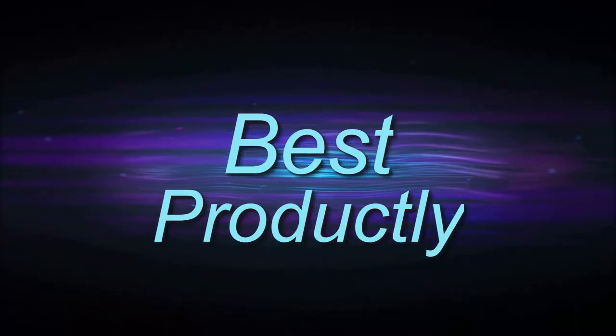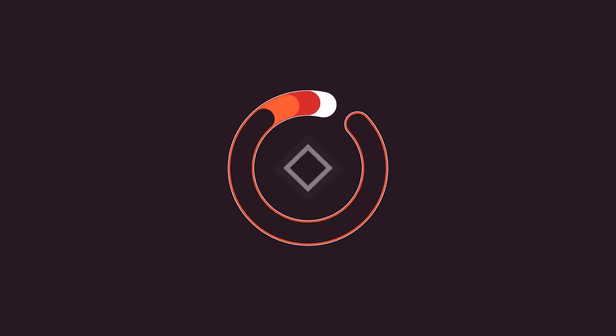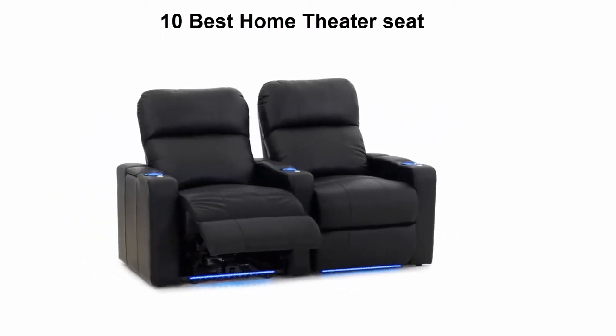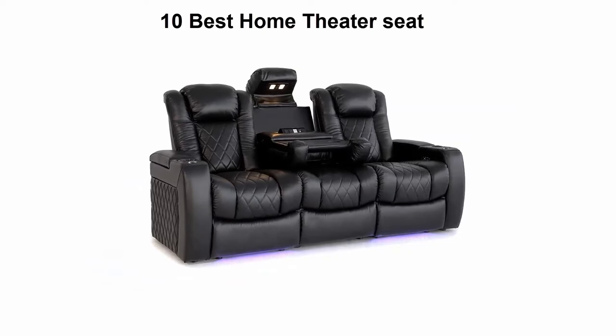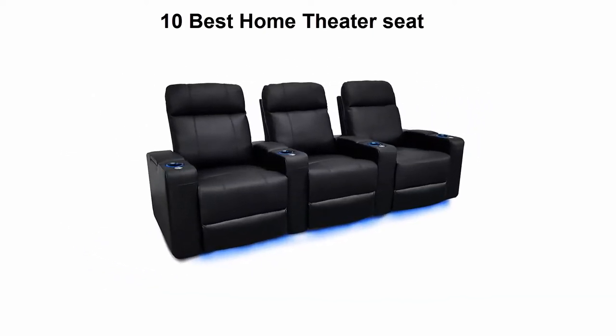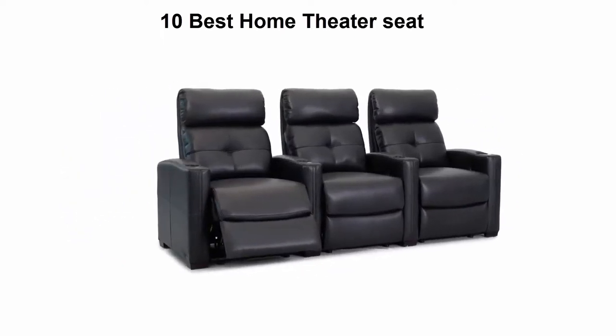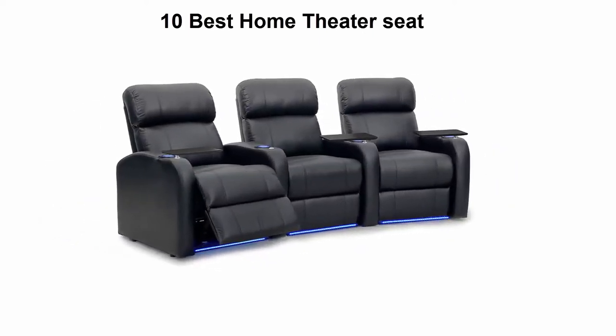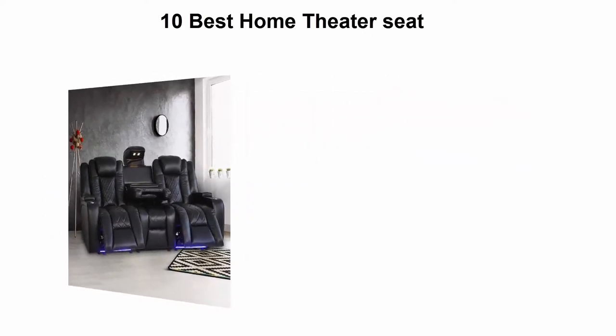Welcome to Best Prodigly. We are going to check out the top 10 best home theater seats. This list is based on my personal opinion and I try to list them based on price, quality, durability, and more. If you want to see their prices and find out more information, you can check out the links down in the description and comment section below. Let's get started.